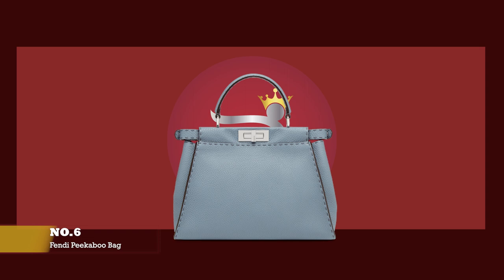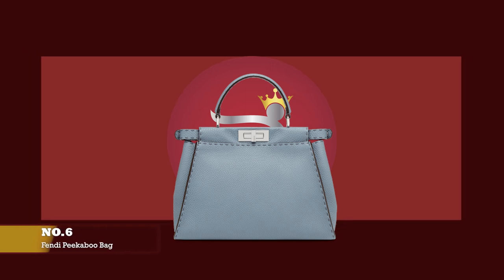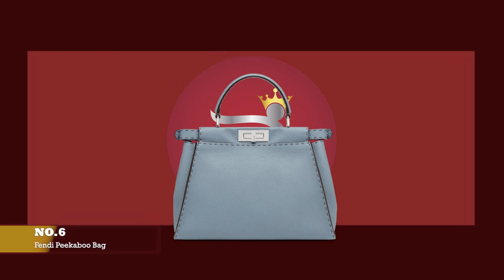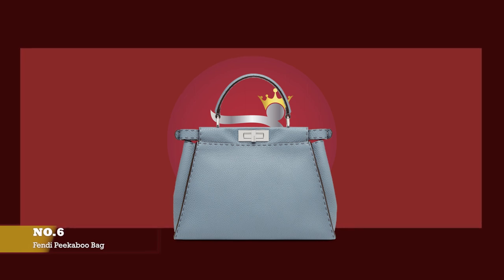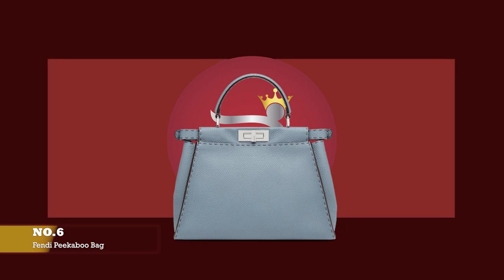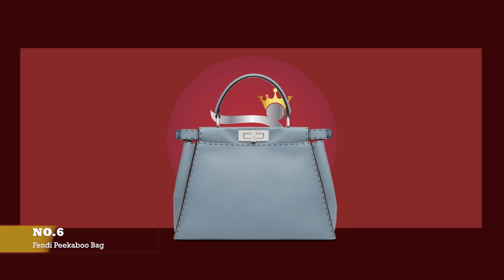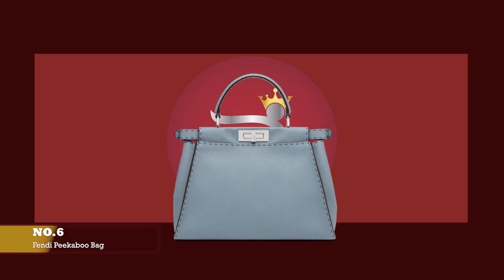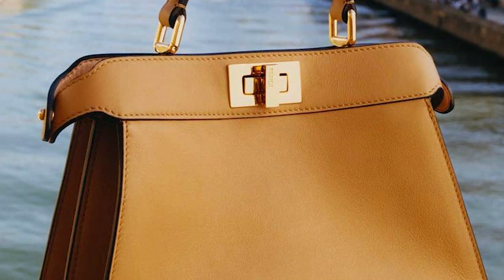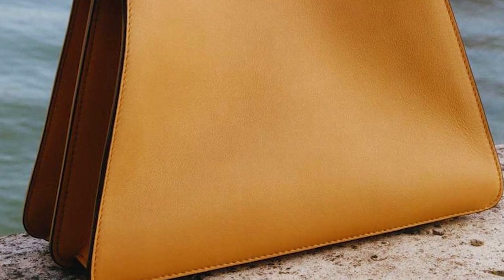At number six, we have the Fendi Peekaboo bag, with prices starting at upwards of £3,400 for the mini Peekaboo in the smooth leather option, and upwards of £3,120 for the Peekaboo I See You Petite size. The Fendi Peekaboo bag debuted on the runway for the spring/summer 2009 collection and was created by Silvia Venturini Fendi, the granddaughter of Adele and Eduardo Fendi, who is credited with designing and launching one of Fendi's most timeless and iconic bags.